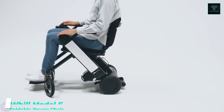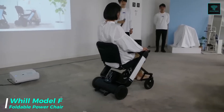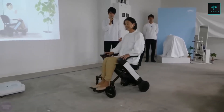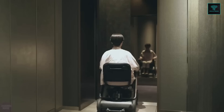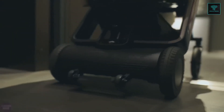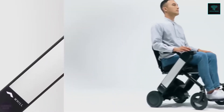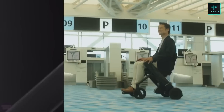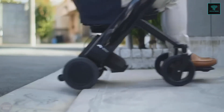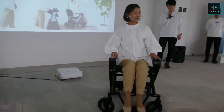The Will Model F, created by Japanese company Will Inc., is a compact and lightweight power chair designed to elevate mobility and ease of transport. Weighing approximately 24 kg without the battery, the Model F folds in less than 3 seconds, making it exceptionally convenient for air, bus and train travel, as well as for storage in tight spaces. Its top speed is 6 km per hour, with a range of up to 20 km on a single charge, though range may vary depending on usage conditions.